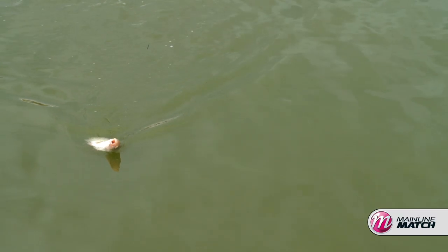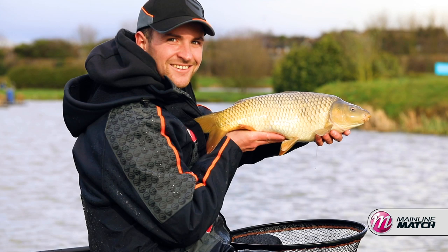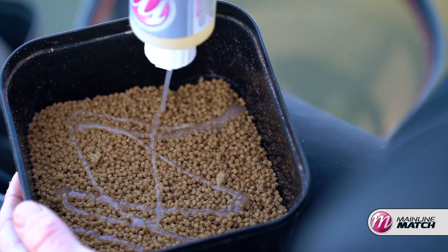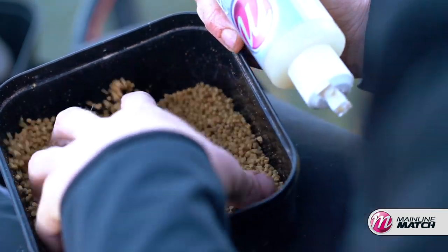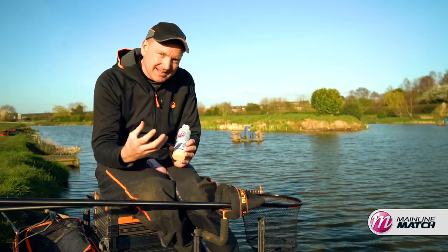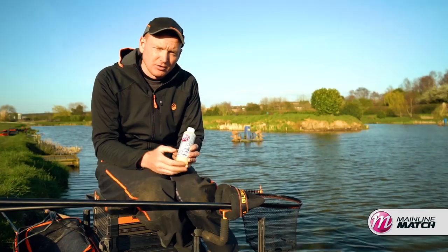When it's a little bit cooler, however, and you're fishing for species like skimmers, F1s and the odd carp mixed in, the water's a little bit clearer. Go for something a little bit less intrusive, a little bit less powerful - something like Sel that's sweet and a little bit coconutty. You'll find it does enhance your pellets that little bit more than the plain ones, but it's not too powerful to put fish off.